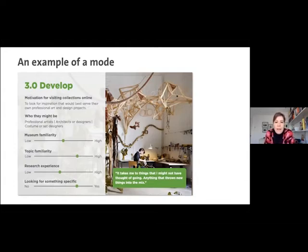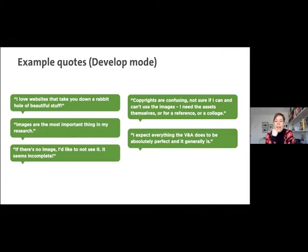So what do these modes look like and how do they help us with the design process? Here's an example of those in develop mode — people working on design projects or looking for inspiration. They could be architects, designers, or costume or set designers, for example. You can see various spectrums of where they sit in terms of familiarity with the museum or with the particular topic, how much research experience they've got, and whether they're looking for something specific. And here's a quote directly from one of the people we interviewed: they're looking to be taken to things they might not have thought of going to. In develop mode, people are curious to find out what's next, what's new, what's connected with their interests. People in this mode love just going down a rabbit hole of beautiful stuff — they're really image-led and know that images are the most important tool in their research.